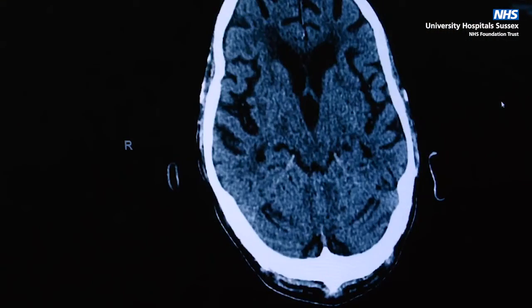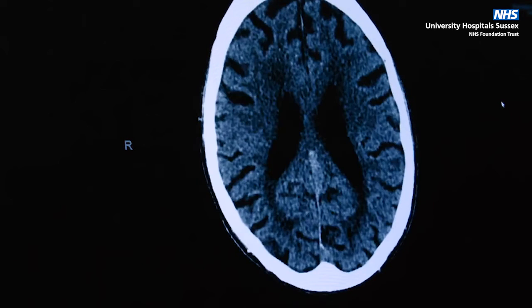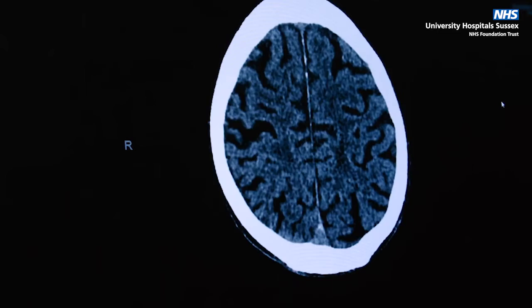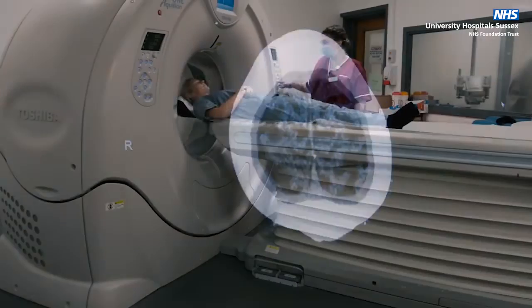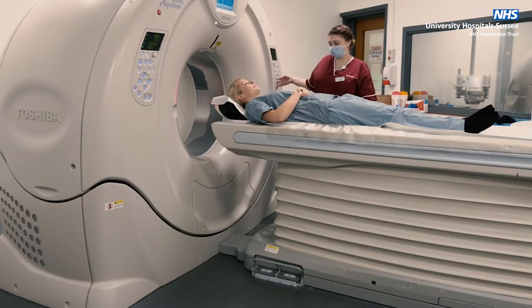A CT scan uses X-rays to create images of the body. Radiographers make sure the radiation dose you receive is as low as possible. If you would like, the radiographers can provide you with more detail on this when you come for your scan.